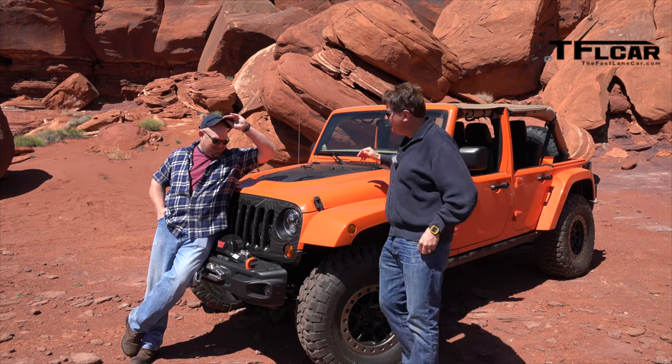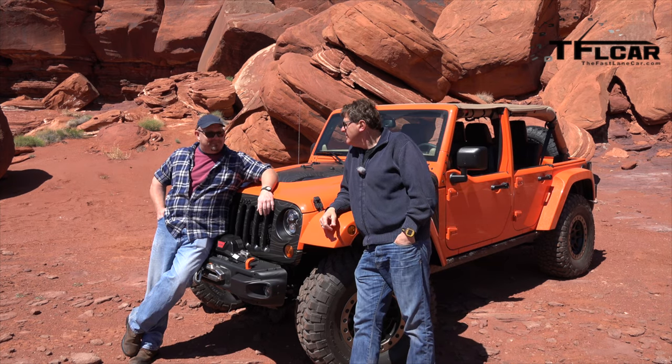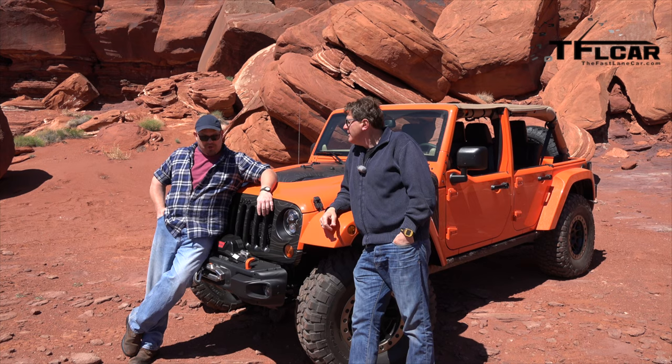Nathan, this is bright. What is this thing called? Well, this is the Jeep Wrangler Mojo concept. Why Mojo? Because it's got good juju.